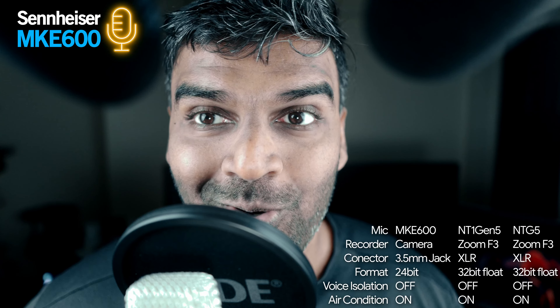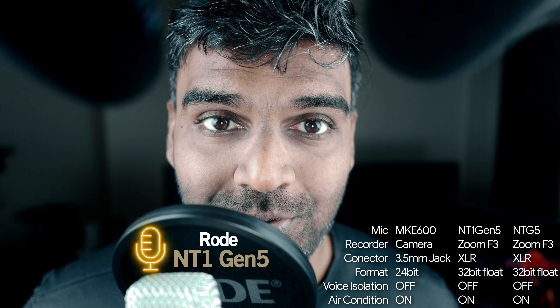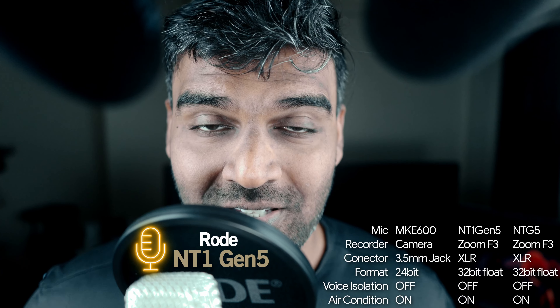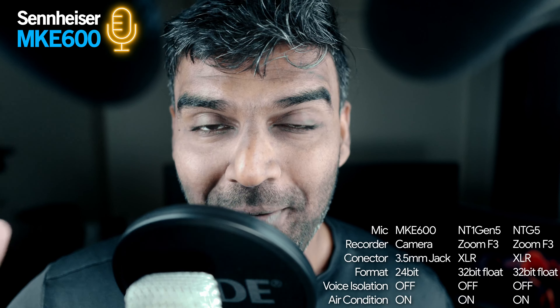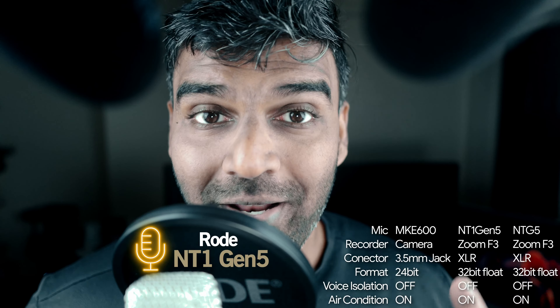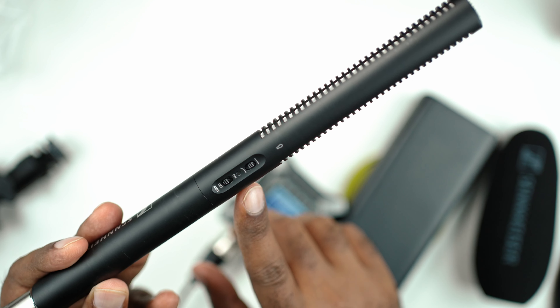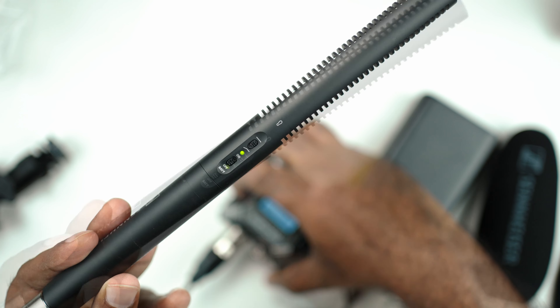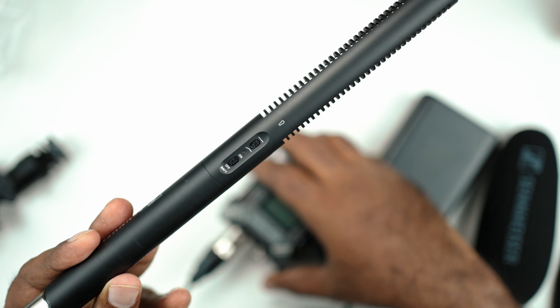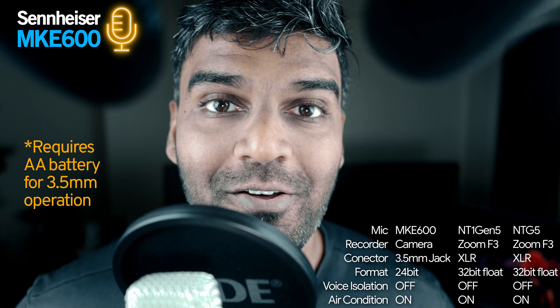Why am I even making this video? Every time I make a microphone comparison video, so many people ask how these microphones compare indoors, not outdoors. The NT1 Gen 5 is a studio microphone, this is a voiceover microphone, but the MKE 600 is an outdoor microphone and is supposed to be used outdoors. Many people are interested in how they compare indoors, and for indoors or outdoors recording I highly recommend these two.